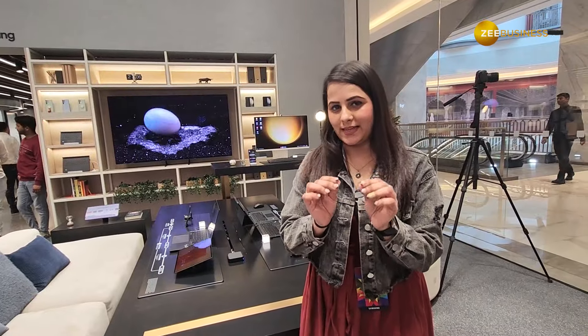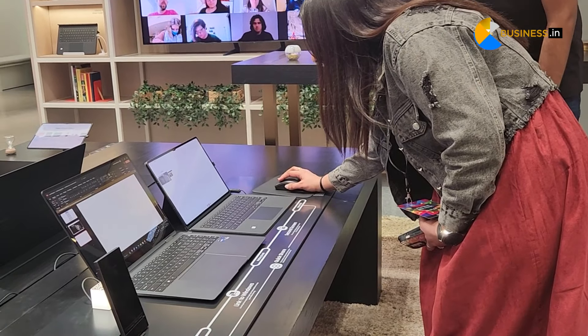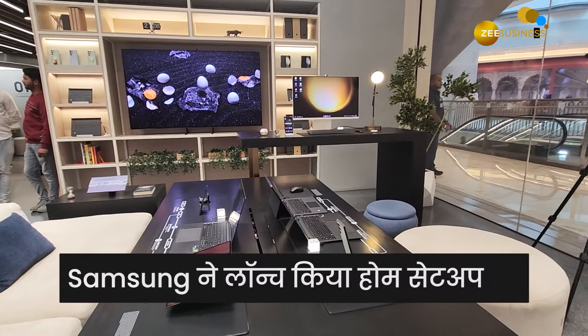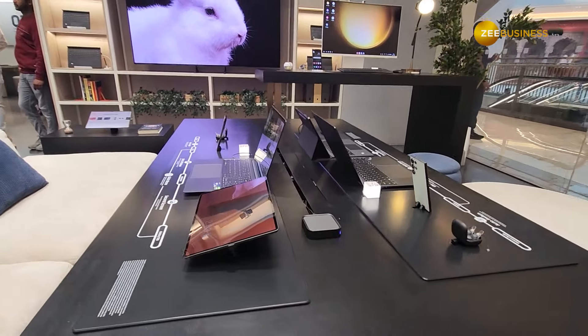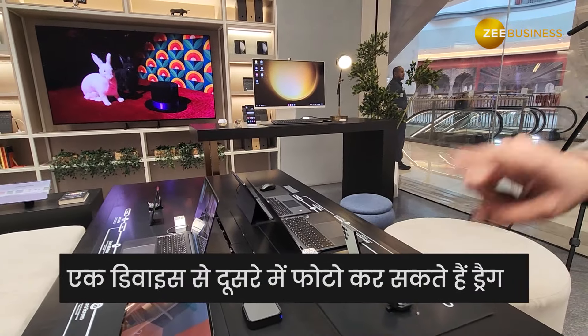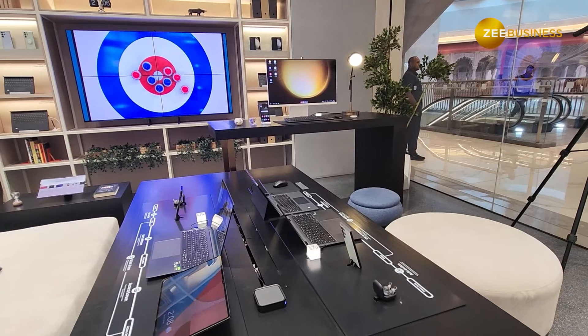After COVID, work from home became common, so Samsung has launched a dedicated home setup. You can see this home setup where you can use your device comfortably, and easily connect one device to another.